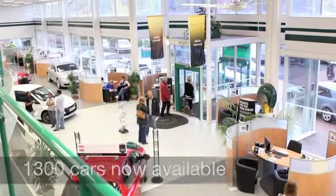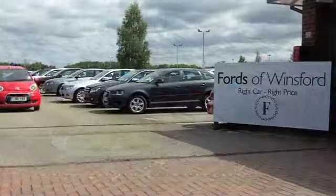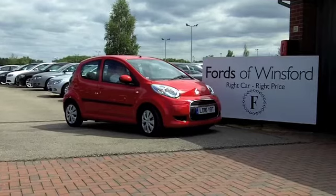Now if you fancy a test drive, why not ring and reserve? We'll hold this car for you for up to 48 hours until you can get here and you can have a no-obligation test drive. It's another great car waiting for you to discover at Fords of Winsford.